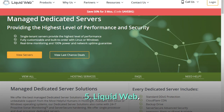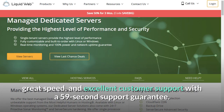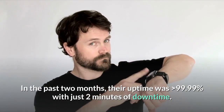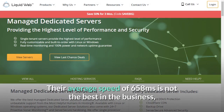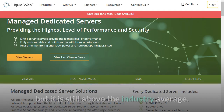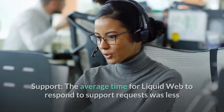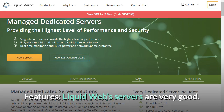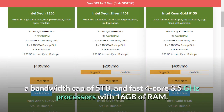Number 5: Liquid Web — a hosting service powerhouse that comes with near-perfect uptime, great speed, and excellent customer support with a 59-second support guarantee. In the past two months, their uptime was greater than 99.99% with just two minutes of downtime. Their average speed of 658 milliseconds is not the best in the business, but it is still above the industry average. The average time for Liquid Web to respond to support requests was less than one minute, fulfilling their 59-second support guarantee. Even the cheapest package gives you 480GB of disk space, a bandwidth cap of 5TB, and fast 4-core 3.5GHz processors with 16GB of RAM.